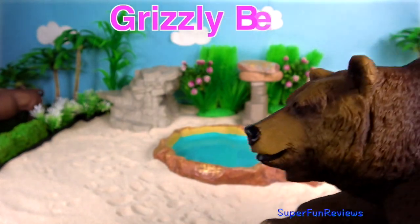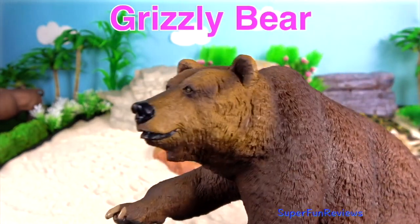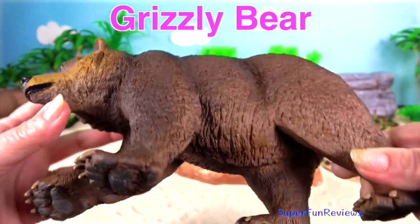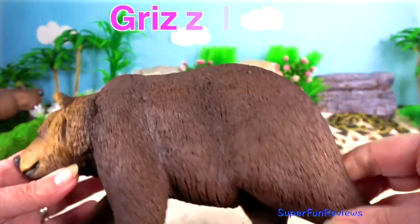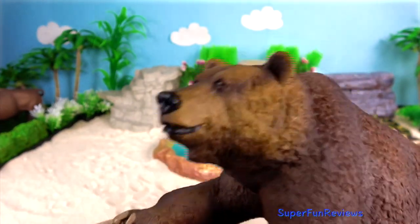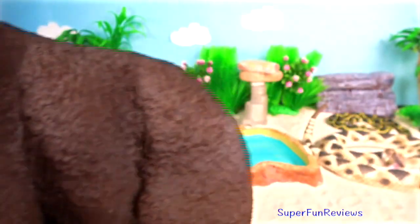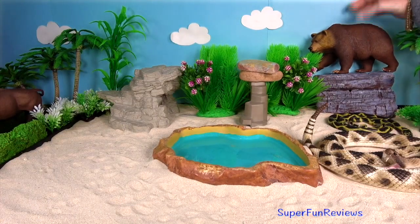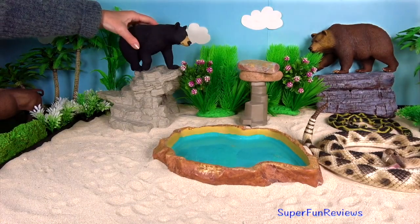Grizzly Bear. They are easy to identify by their humped shoulders, their long curved claws, and concave face. The large muscular hump on their shoulders gives the grizzly the power to dig in the ground and tear apart dead logs to find food with its long claws.